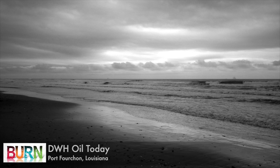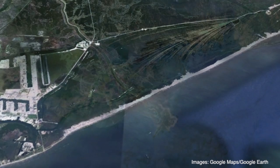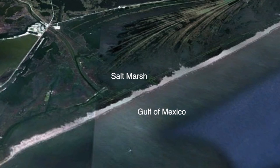Port Fouchon, Louisiana — the last fragment of Mississippi Delta, a barrier island 9 miles long, 200 yards wide, the gulf on the south, a marsh on the north.